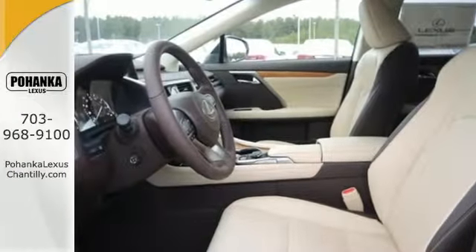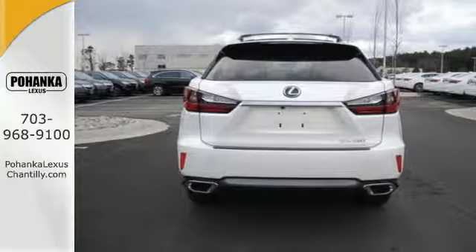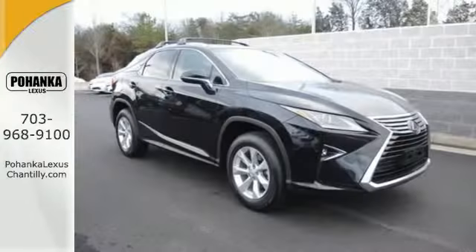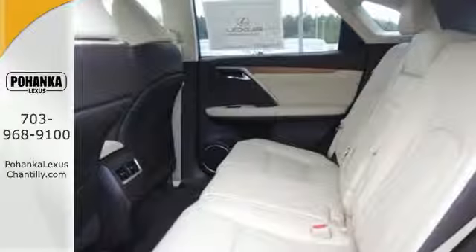The sporty facelift gives it an aggressive look that's appropriate for the high-performing 3.5-liter V6 engine with an 8-speed automatic transmission. The beautifully crafted and notably quiet cabin is filled with tools to make every commute more efficient and less stressful.